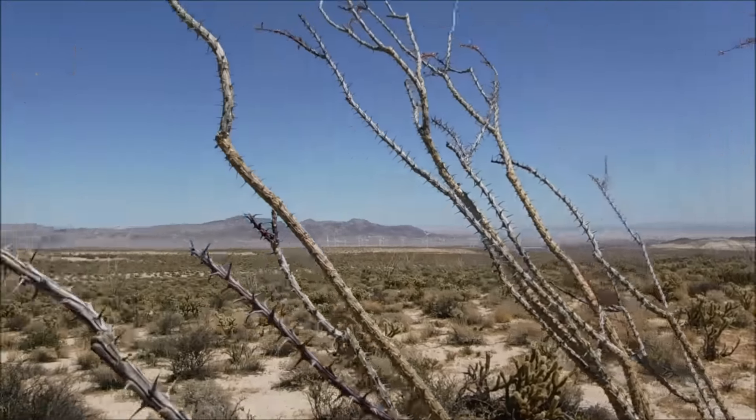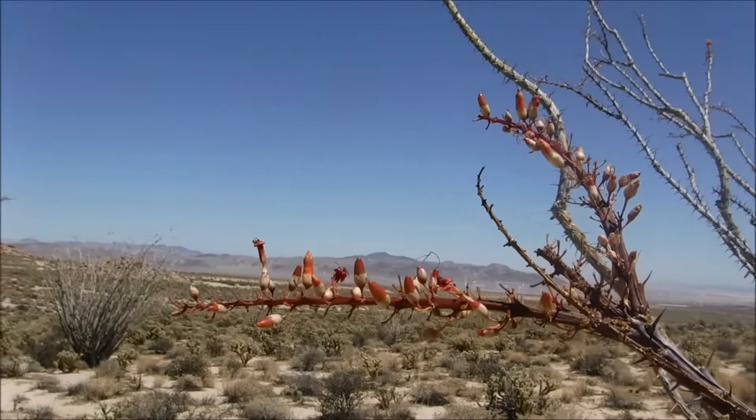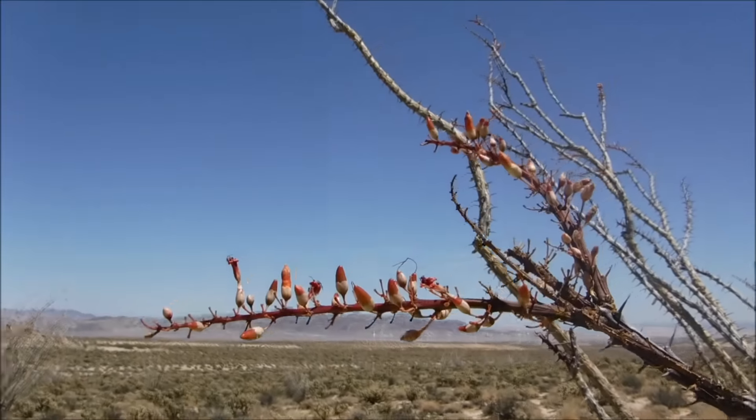Yeah, there's a lot of them out here. Looks like they're just kind of maybe just now coming out of bloom or something, but it's an interesting plant.